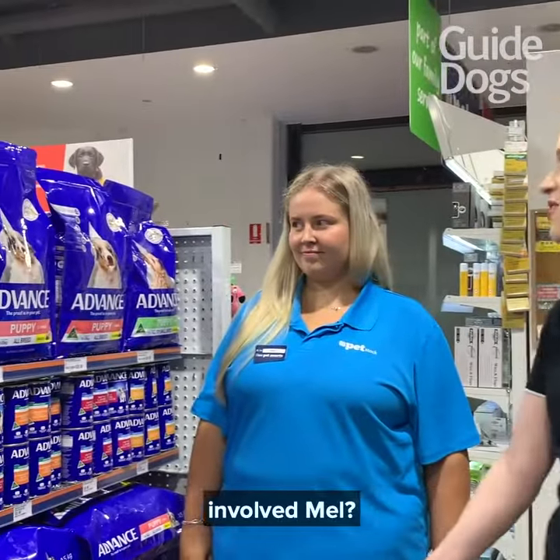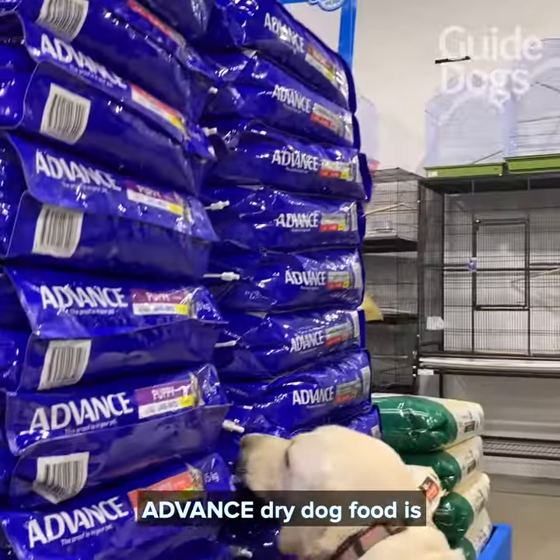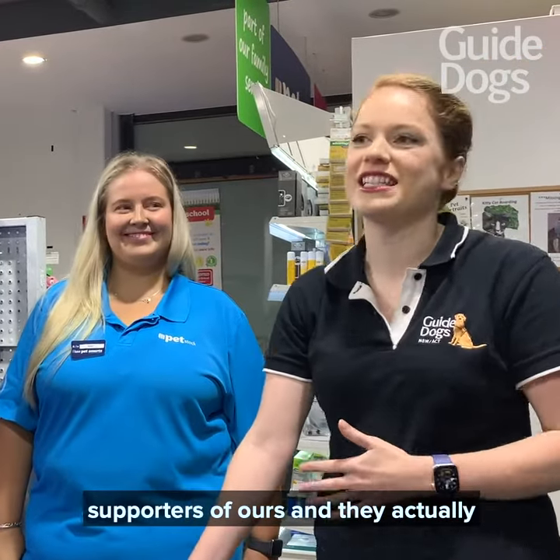And how are Advance getting involved, Mel? So $1 from each 2.5 to 3 kilo Advance dry dog food is being donated to Guide Dogs. Amazing! And Advance are really long-term supporters of ours and they actually feed all of our dogs.